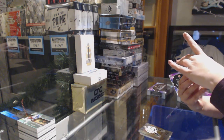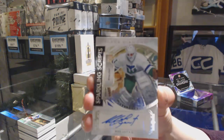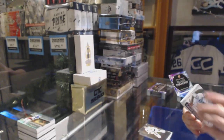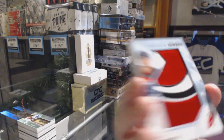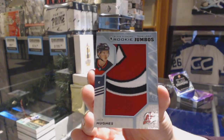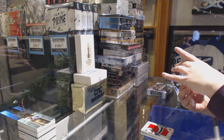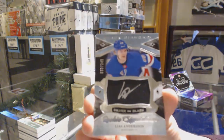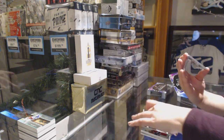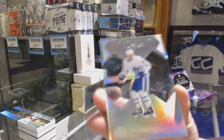We've got a sparkling script for the Carolina Hurricanes, Mike Lute. We've got a rookie team logo Jumbo for the New Jersey Devils, Jack Hughes. We've got a silver on black rookie signatures from 18-19, Elias Andersen, for the New York Rangers. And we've got a diamond gallery for the Toronto Maple Leafs, Mitch Marner.